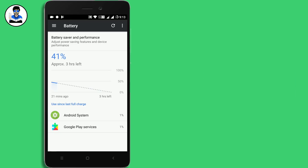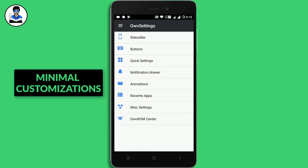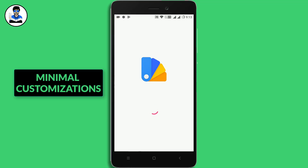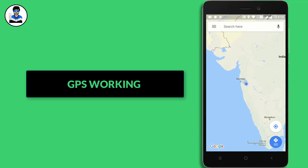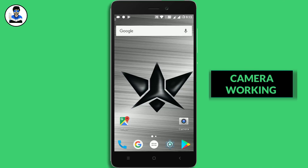You get some customization tweaks from here, as you can see. Substrate theme support is also pre-installed, which is a very nice feature. Let's check GPS — GPS is working fine.